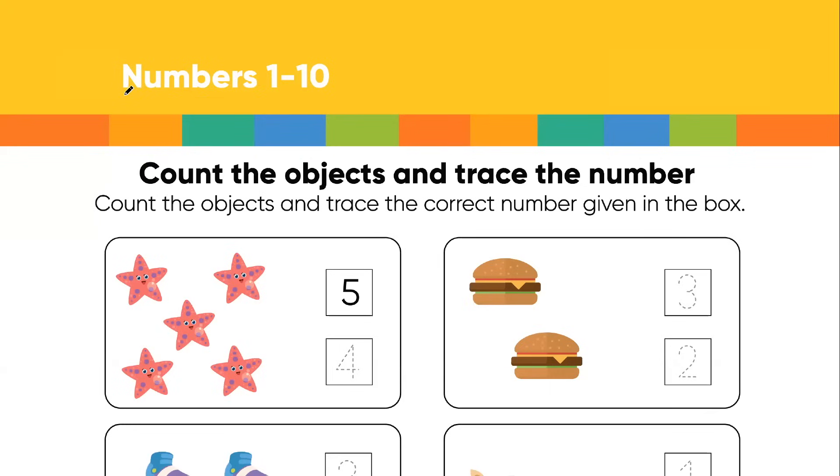Hi children, today we are going to learn about numbers from 1 to 10. Here you can see that we have to count the objects and then we have to trace the number. It says that we have to count the objects and then we have to trace the correct number that is given in the box.